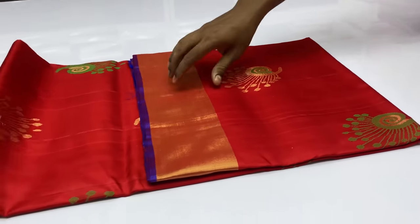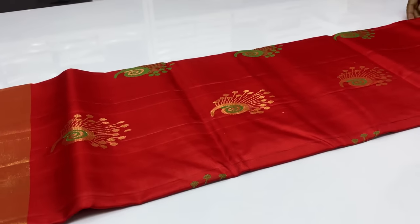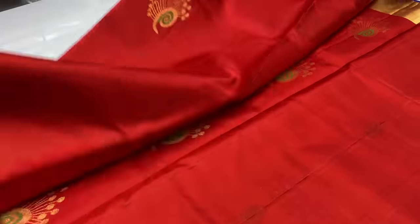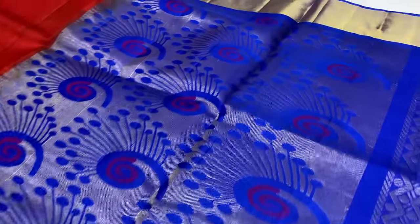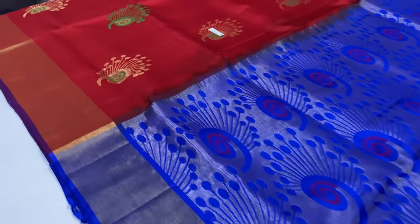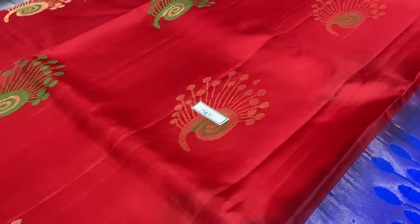Saree 1642, red color — red and royal blue combination.